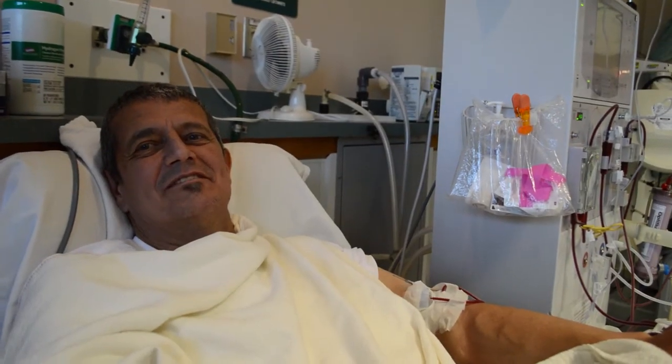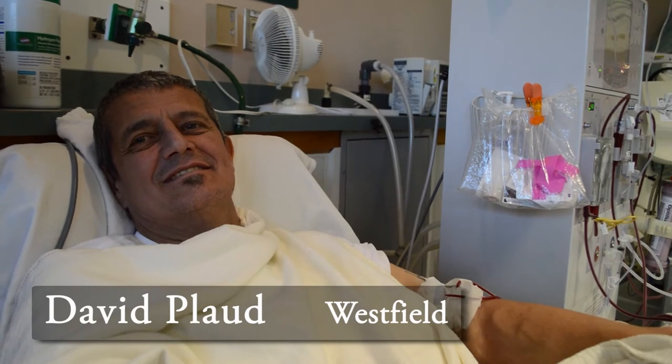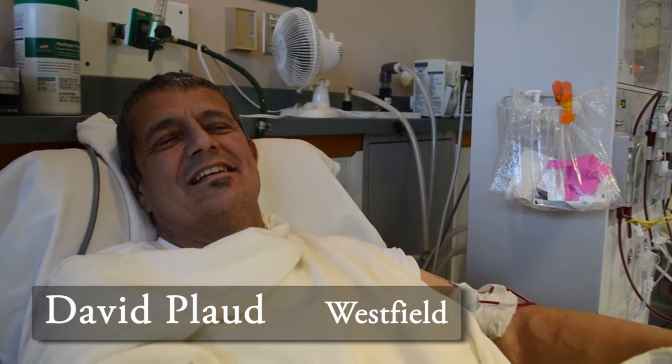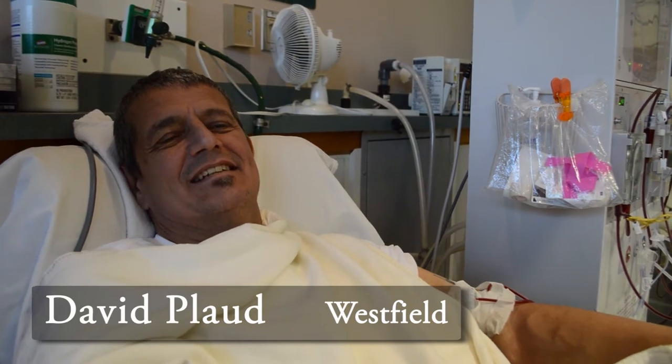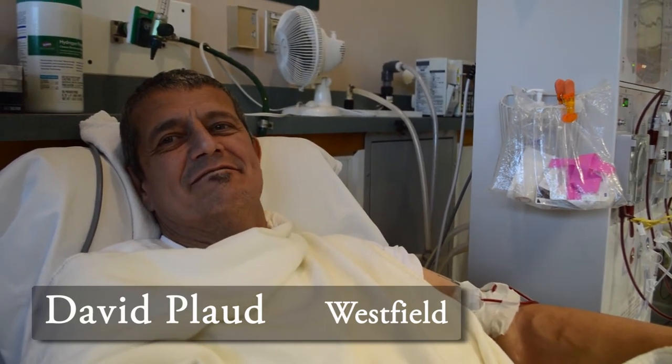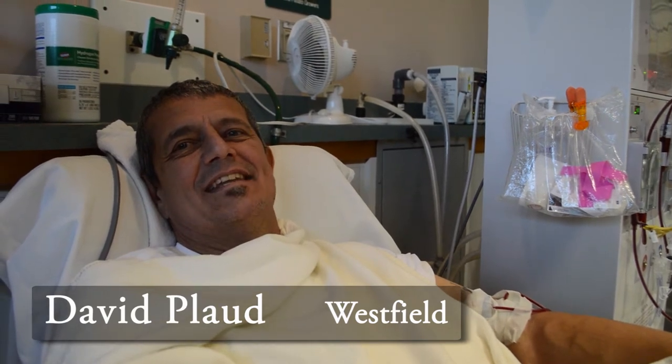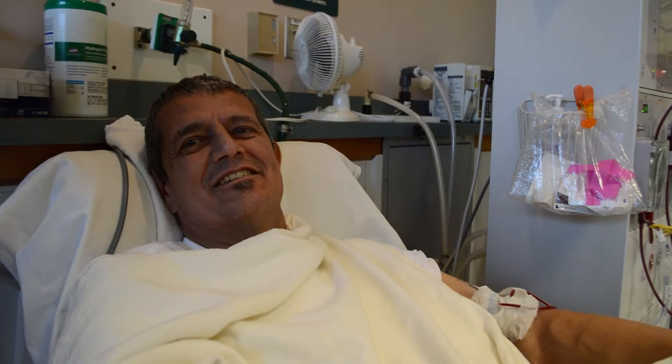Hello, my name is David Plod. I live in Westfield. I've been coming to County Dialysis for almost two years. You know, it keeps me going and keeps me with my family. I've got a bunch of grandkids now, so it makes it a lot of fun.